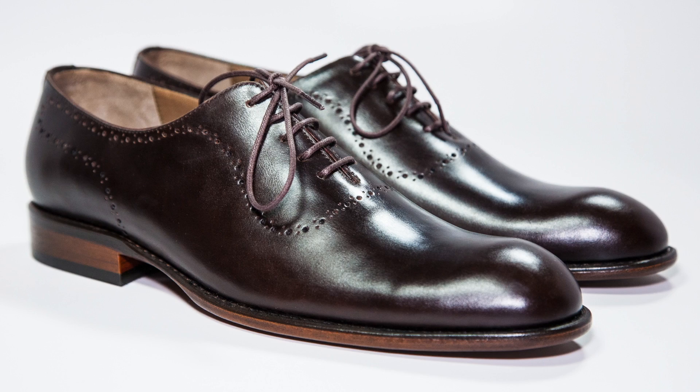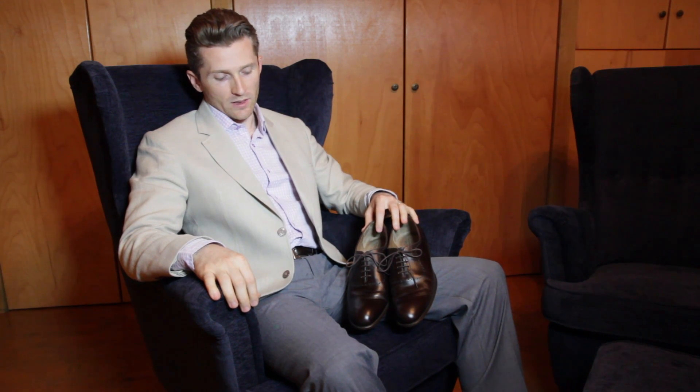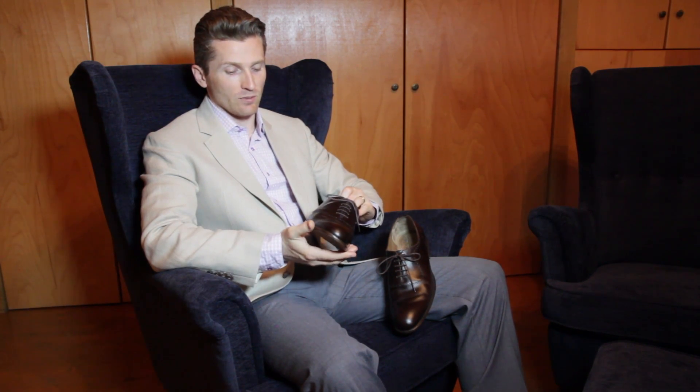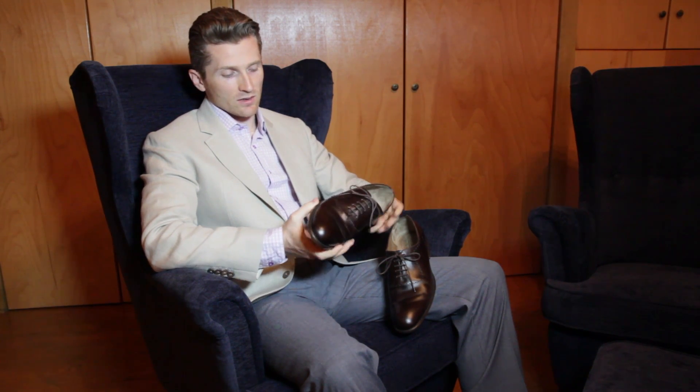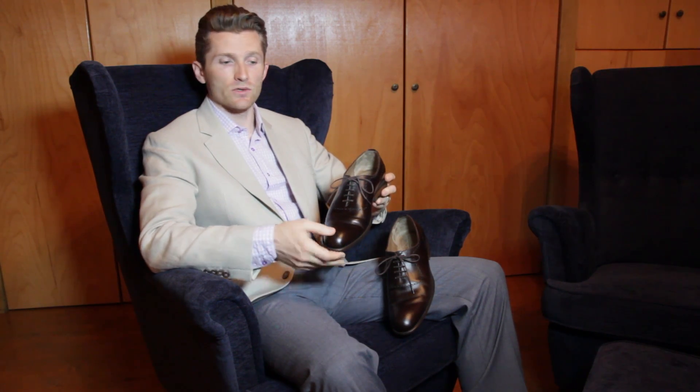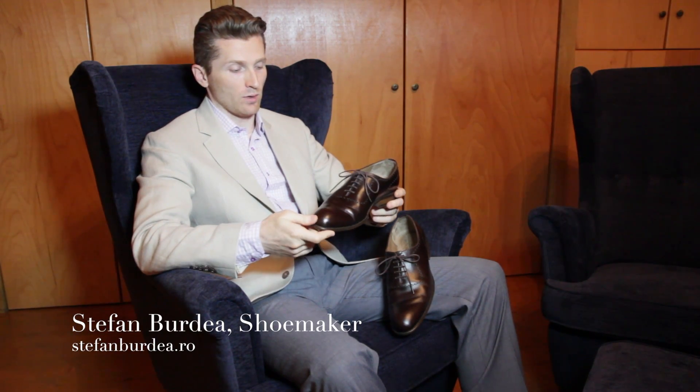And this is the pair, right here. They're a beautiful pair of leather shoes made to my specifications, to my measure, out of a single piece of leather. This particular model is called the Classic Solo on the shoemaker's website, which I'll put right down here at the bottom of the screen.